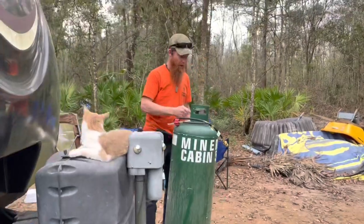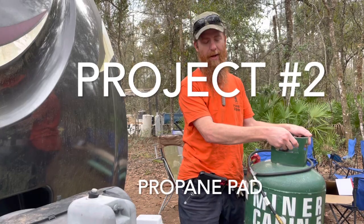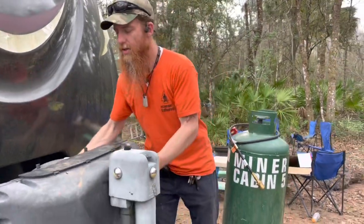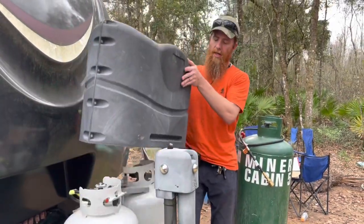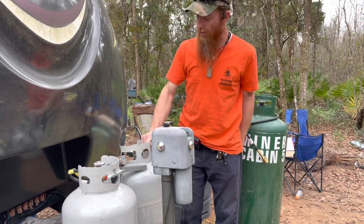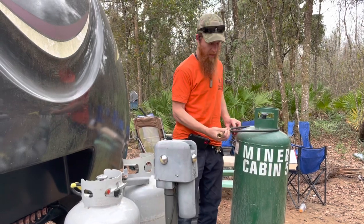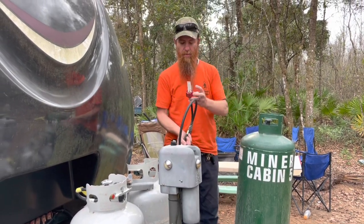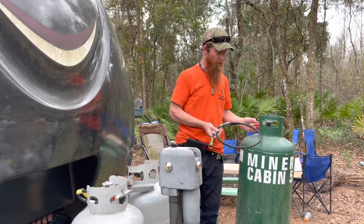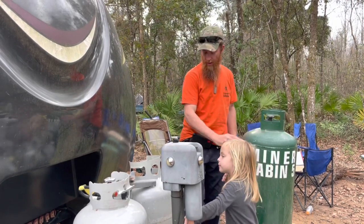We have this tank that we got from a friend — it's full of propane, which is awesome — but we have to connect it to our system. Our current system takes these small tanks, and when you're taking showers and using the stove, they run out quick. I can unhook this and hook it to the big tank, but I need a fitting that goes from a female to a male connector so I can plug in and run the hose.